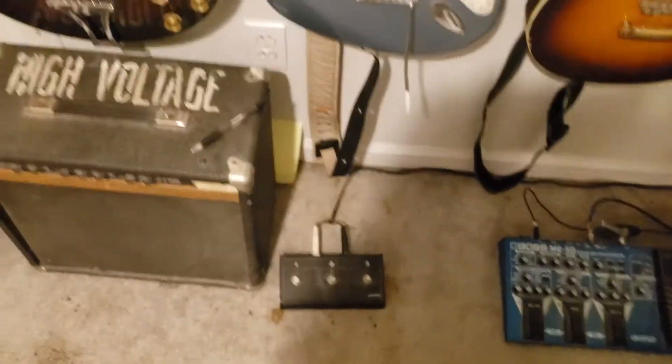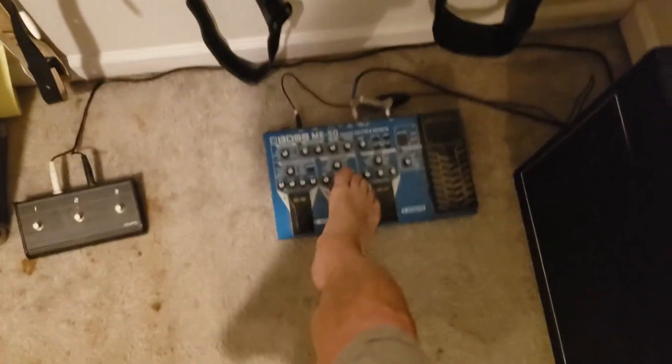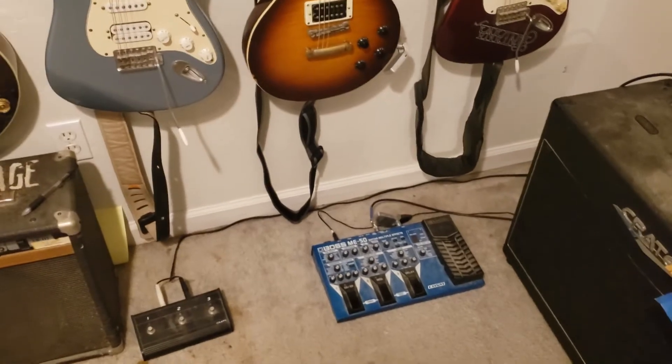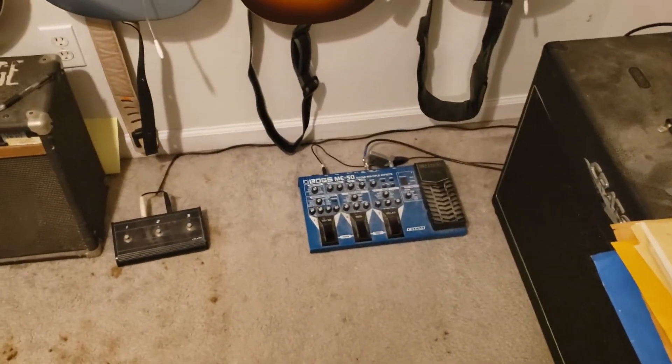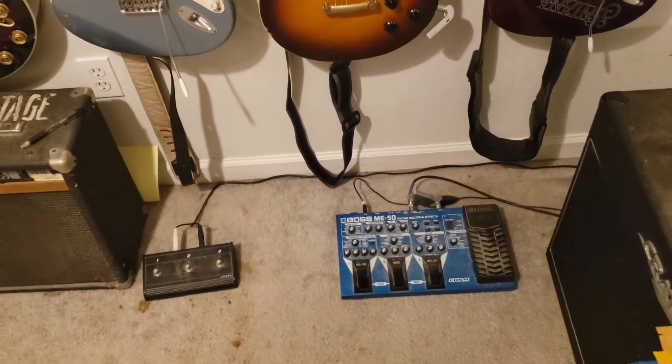There's the foot switches that run that amp and change things around on it. This is my BOSS effects board. I don't use it for nearly all the things it'll do — it's a very trick board, it does recordings, all kinds of stuff — but I just use it for basics. It's a little more complicated than what I need anymore.